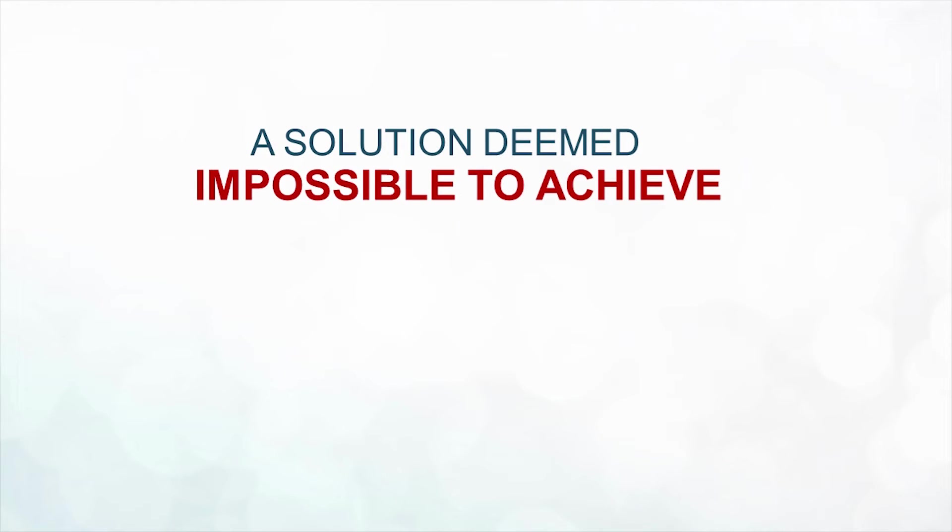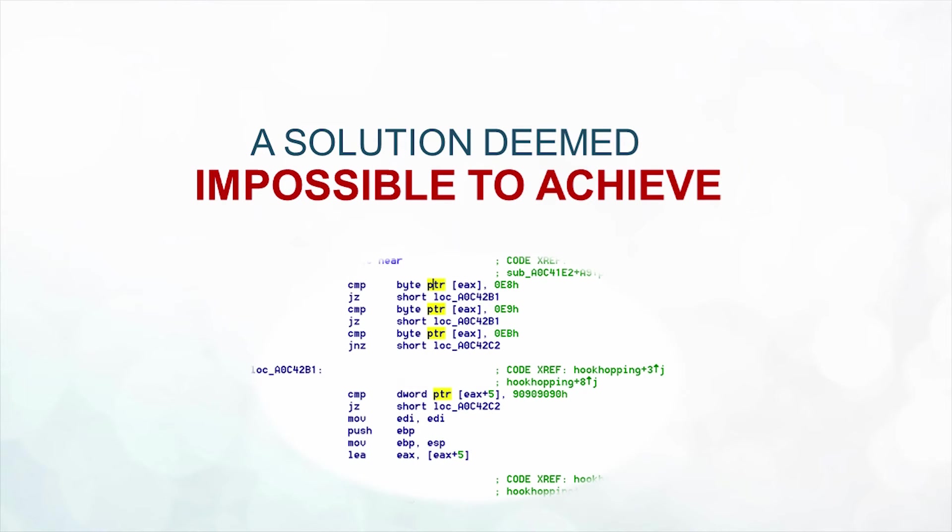So why hasn't this been developed yet? The solution has been extensively covered in academia, but it was deemed impossible to achieve. The main reason was that scanning at the hypervisor level meant working with raw memory pages and extracting semantic meaning from this low-level raw data.